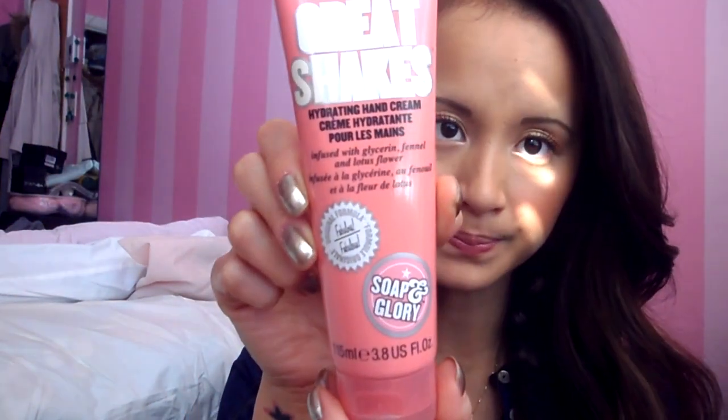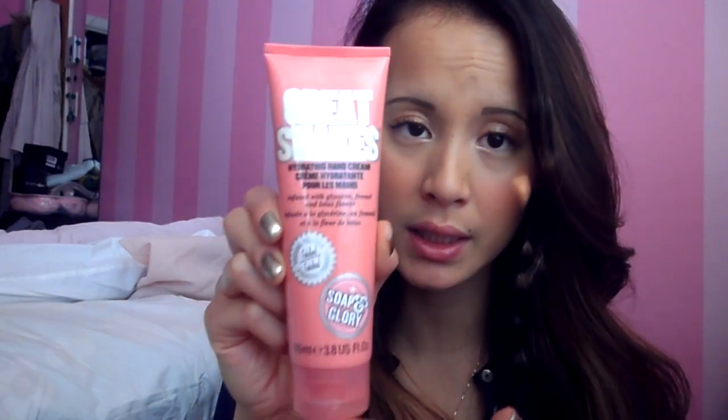On to hands — my favorite hand cream right now is from Soap & Glory, and it's their Great Shake Hydrating Hand Cream. I really like it because it smells really good. I usually put a really thick coat on before sleeping at night, and it's like a savior for my hands — I wake up with my hands super smooth and very soft. Where my cuticles are, it's extra smooth and I don't have that problem like I used to. I wash my hands so much that my hands tend to get very cracked, but this year I haven't had that problem at all.